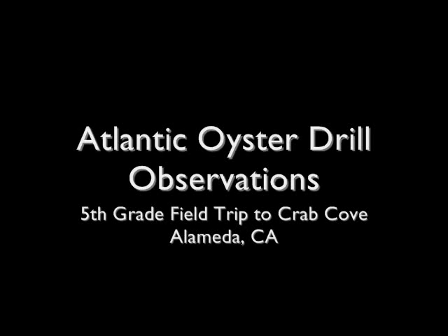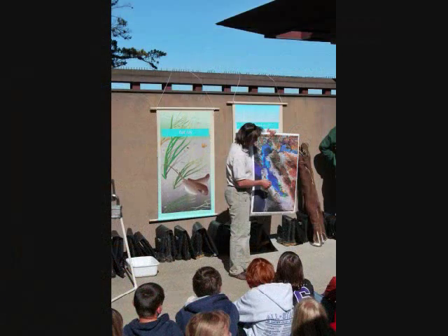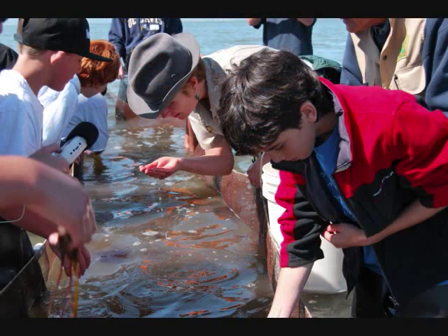I go to Arroyo Seco. It's in Livermore. Today we're at Crab Cove and we're learning about the bay and the animals there.